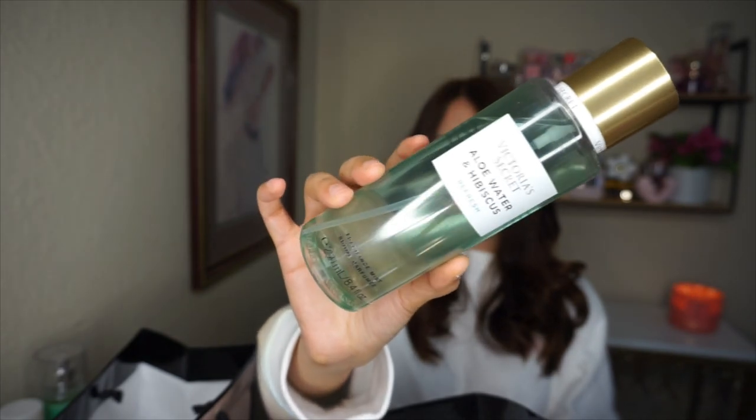Next, this one is actually new — I took advantage of the five for $25 deal and grabbed this from their Balance Collection. I wasn't going to get it because it's usually more pricey, but since it was five for $25, I tried it. This is Aloe Water and Hibiscus. At first when I sprayed it I thought it smelled so good, but then on my skin I kept smelling a hand sanitizer top note.